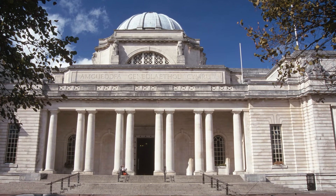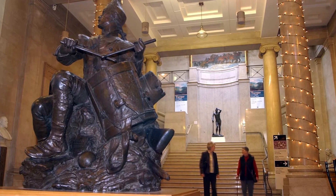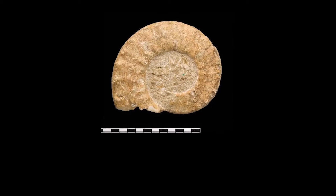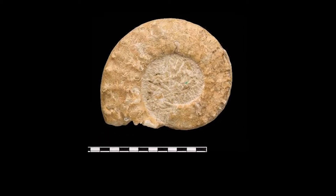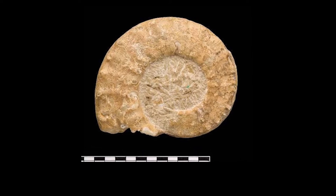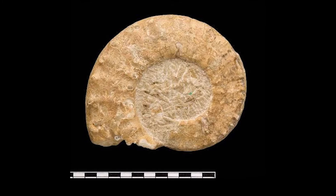Hello there, my name is Sue and I'm an Explore volunteer at the National Museum Cardiff. Today I'm going to give you a short description of ammonites so that the next time you visit one of the handling trolleys in the museum you'll have some inside information.